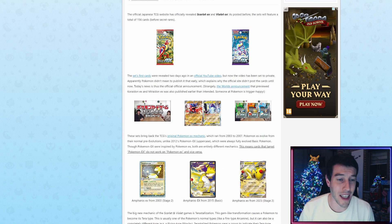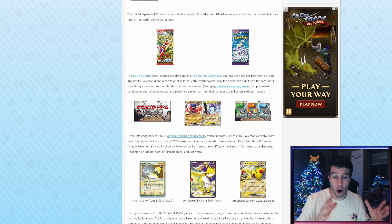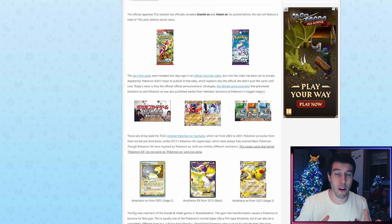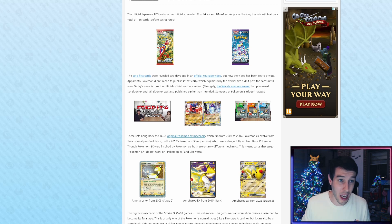Pokebeach.com — link is in the description as always. We are going to be covering both the Japanese and the English Scarlet and Violet news, so stay tuned. If you only want to hear the English news, that is going to be after we've covered the Japanese. You can skip ahead if you want to skip the Japanese details, but we are going to get started with the Japanese news on this set.